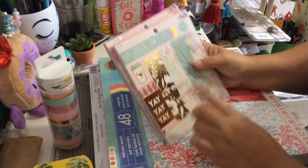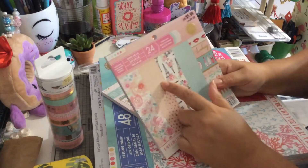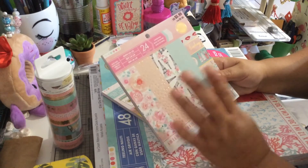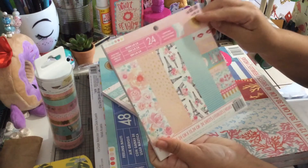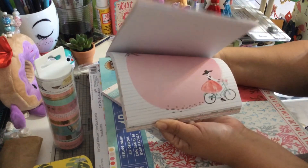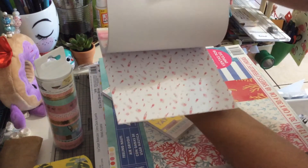Then I got these two 6x6 paper pads. I'm so happy about this one because I have the big one already, the 12x12, but I wanted the 6x6 and I never find it in my store. Until I finally found it and it was the only one left. I paid $2.99 for this. So this is the ULALA — beautiful paper, I really love it.